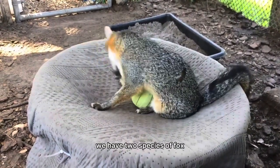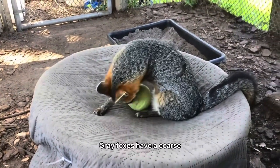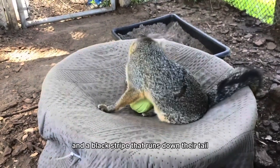Here in Florida we have two species of fox: the red fox and gray foxes like Emerald. Gray foxes have a coarse grayish fur coat with black markings on their faces and a black stripe that runs down their tail.